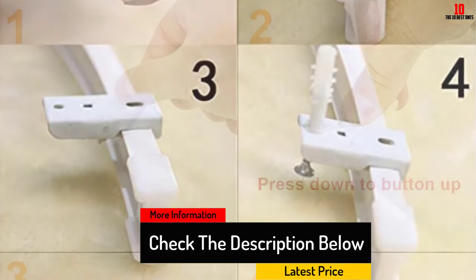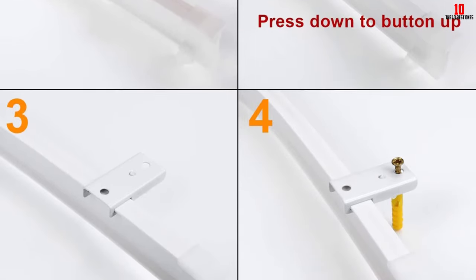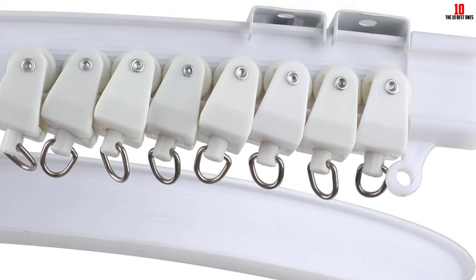The curtain hangers also glide easily and should not make any noise when doing so. The plastic glides move effortlessly so you do not get frustrated when trying to close your curtains. The flexible design provides you with options you would not have with metal curtain tracks. Go with the best to make your life a little easier.